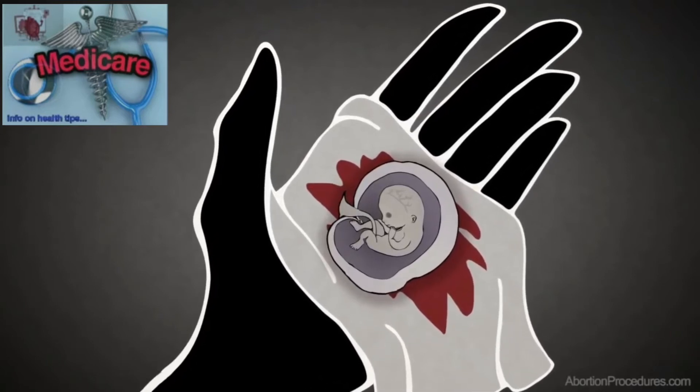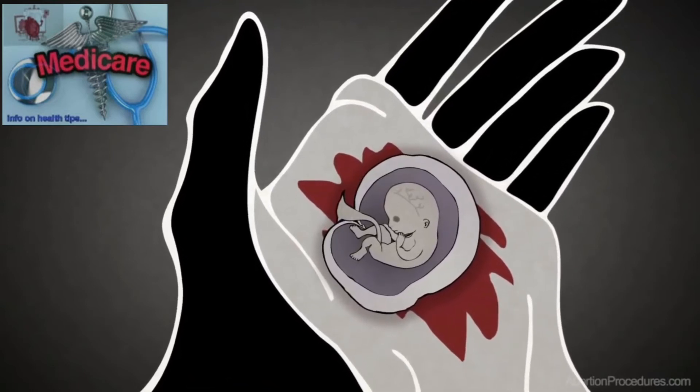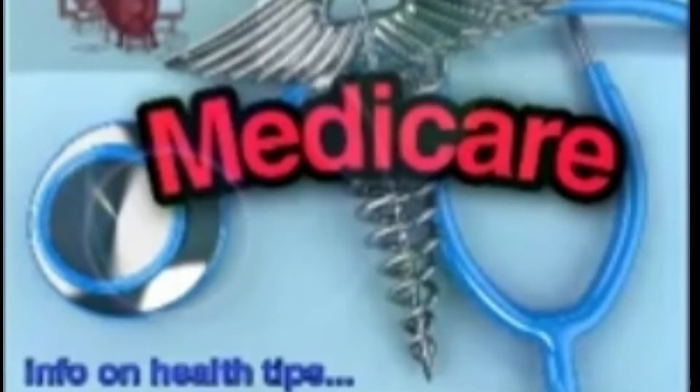At nine weeks, for example, the baby will be almost an inch long, and if she looks carefully, she might be able to count the fingers and toes. After she has disposed of her baby, the woman may have bleeding and spotting for several weeks.